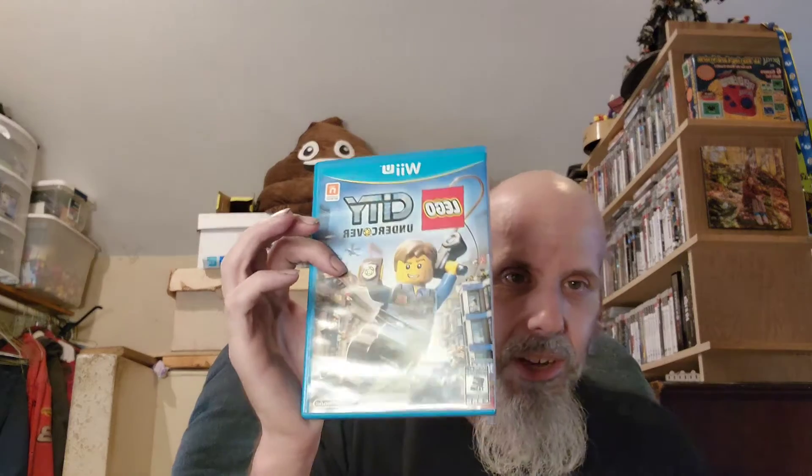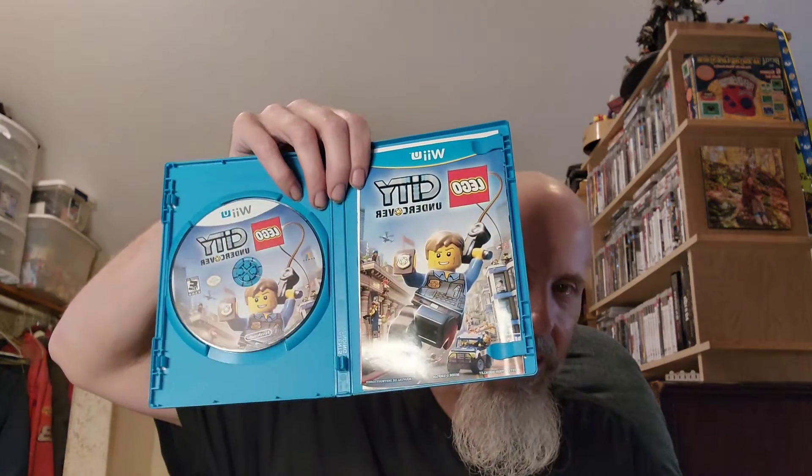That was LEGO City Undercover. I remember playing this — I beat it and everything. This is my original copy; I think I reserved it at GameStop too. I played the heck out of this game and I still play it once in a while. It's a good game — like Grand Theft LEGO.